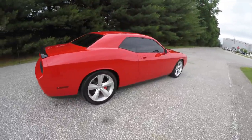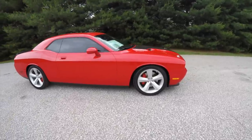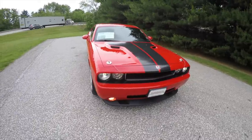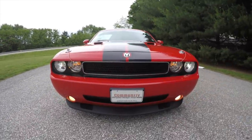This concludes our quick walk-around look at this 2009 Dodge Challenger SRT8. If you have any questions or would like to see this vehicle, please contact our showroom. We have friendly sales staff who are more than happy to answer any questions you may have. And as always, thanks for watching.